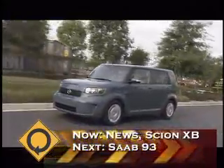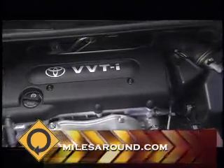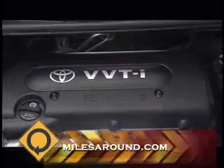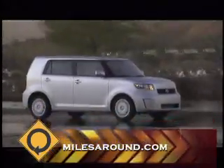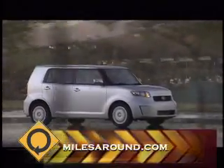About the same height as the previous XB, but a lot more performance. We have the same 2.4 liter 4-cylinder engine from our sports car, our TC, which gives the car just a whole different feel and a great performance aspect that we didn't have before.